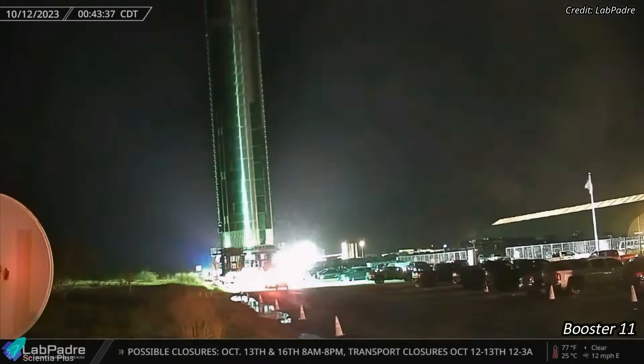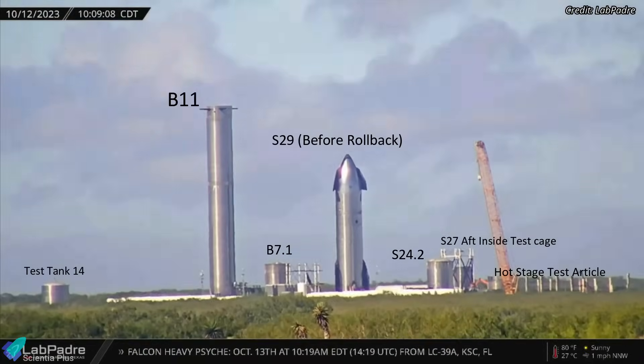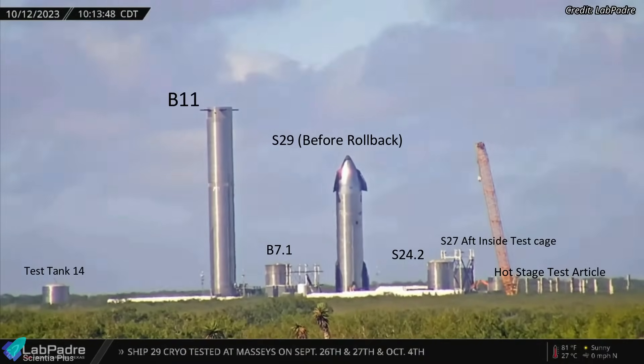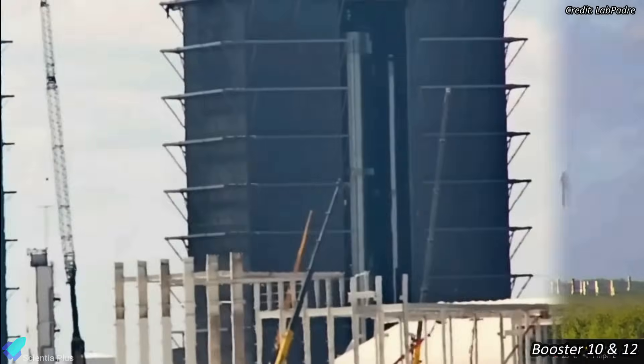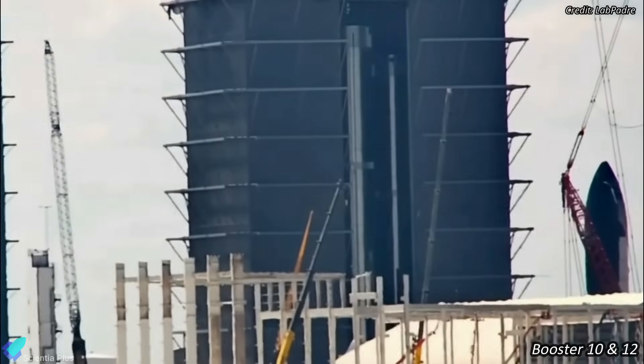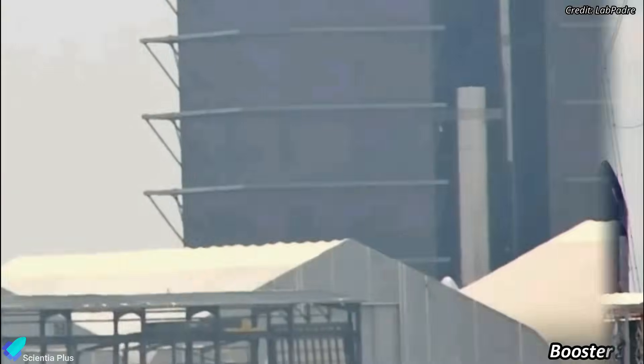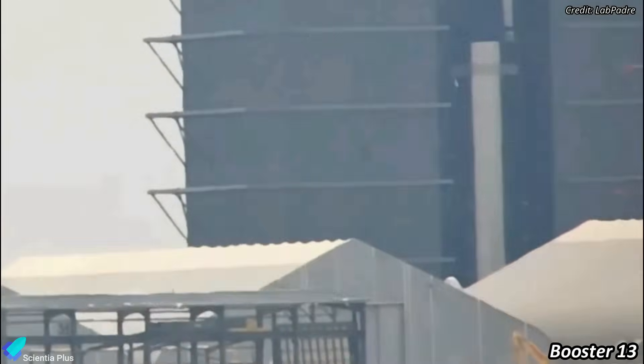Super Heavy Booster 11 was rolled out to the Massey's test site on Thursday, October 12th. The cryo-proof test campaign of Booster 11 will begin in the coming days. Super Heavy Booster 10, which has already completed four cryo-proof tests, and the fully stacked Booster 12 are currently inside the mega bay. Super Heavy Booster 13 is being stacked next to them.